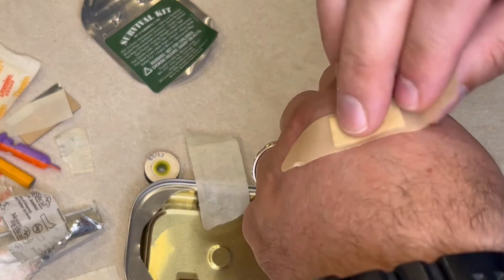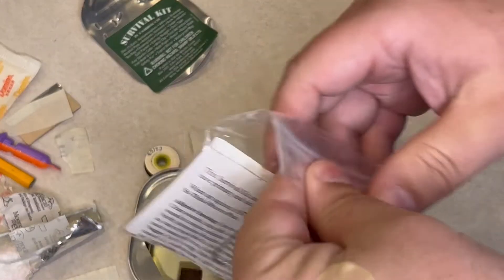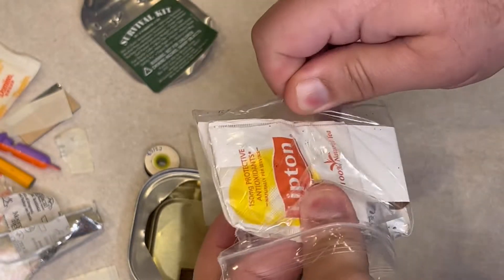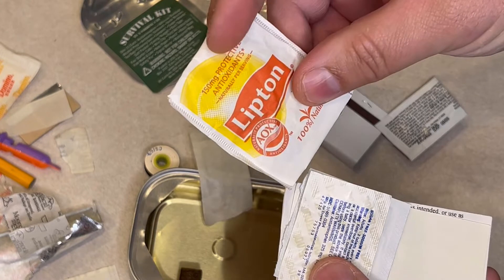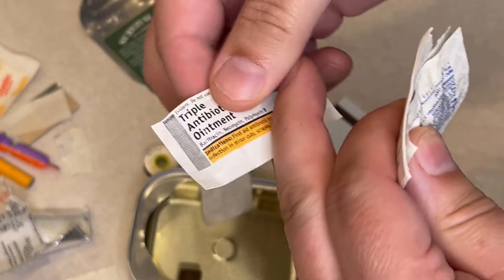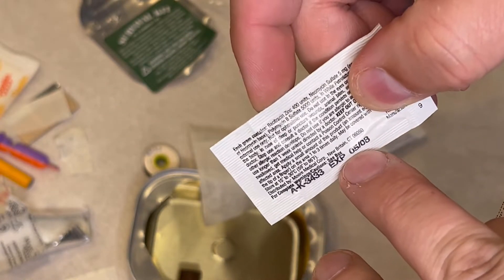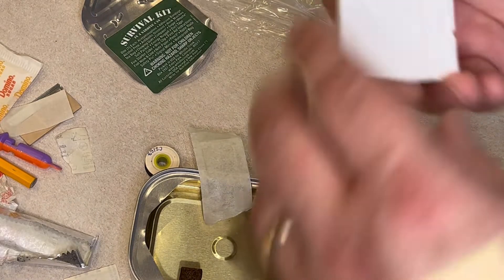It's got this 15-year-old survival kit — okay, that works. I'm not going to try the tea because that would take too long. Triple antibiotic ointment that expired in May of '08. Book matches — let's see if they still work.